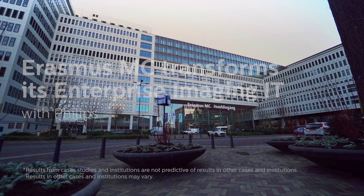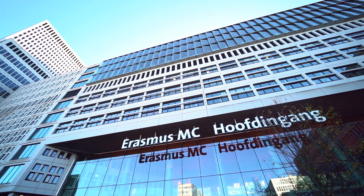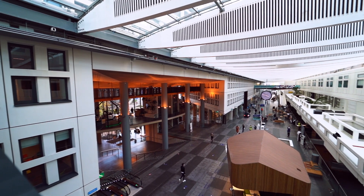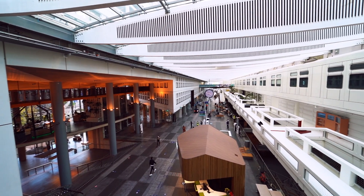In June 2020, Erasmus MC in the Netherlands was among the first healthcare centers globally to go live with Philips' new enterprise imaging platform, including radiology workflow, multimedia reporting, and clinical image analysis.